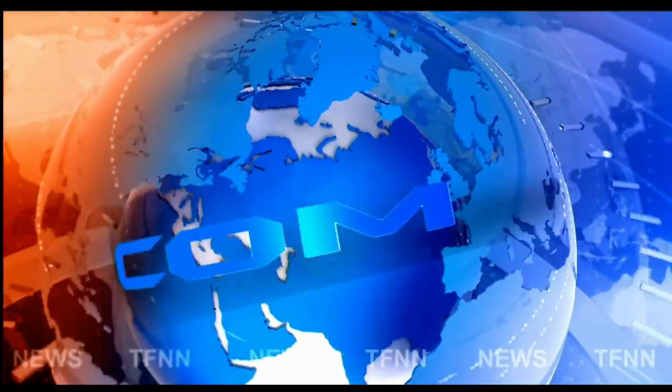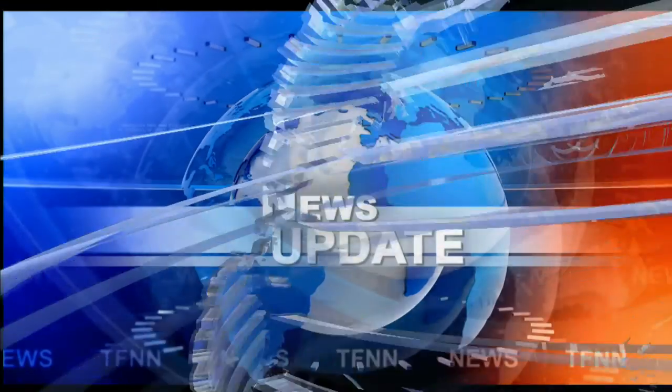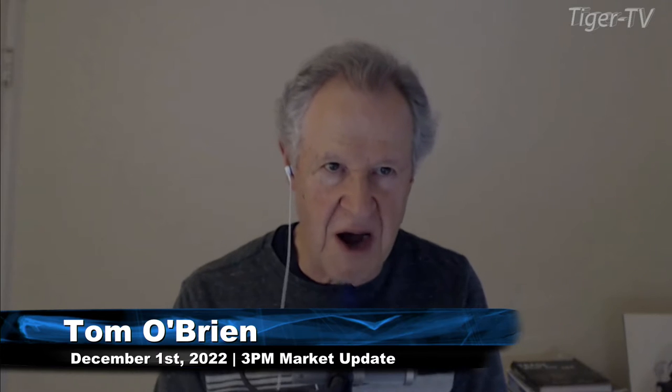TFNN headline news update. This is the four o'clock Tiger Financial News Network market wrap. Basil Chapman here, and we're looking at the markets.